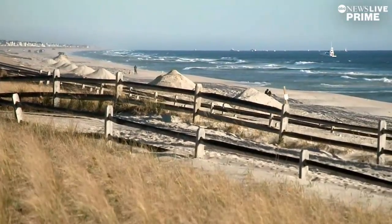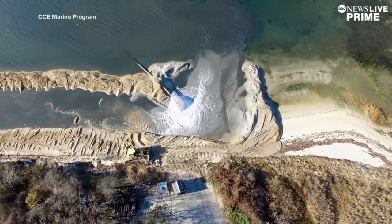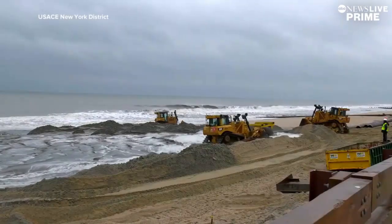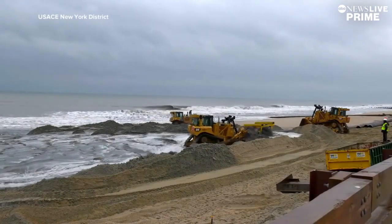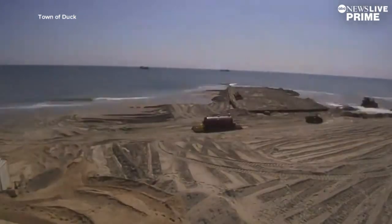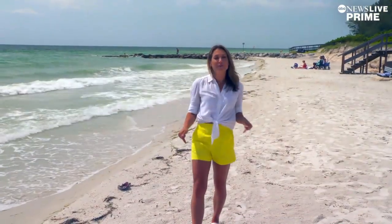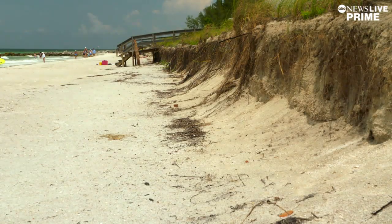Enter a costly, man-made process called beach nourishment. It happens at almost every single beach that you see sand, from Maine to the west coast of Florida and some parts of the Gulf. Sand is taken from offshore and pulled onto the beach. Sunset Beach's nourishment project will cost $12 million. The federal government spends $150 million every year to nourish the beaches around our nation.